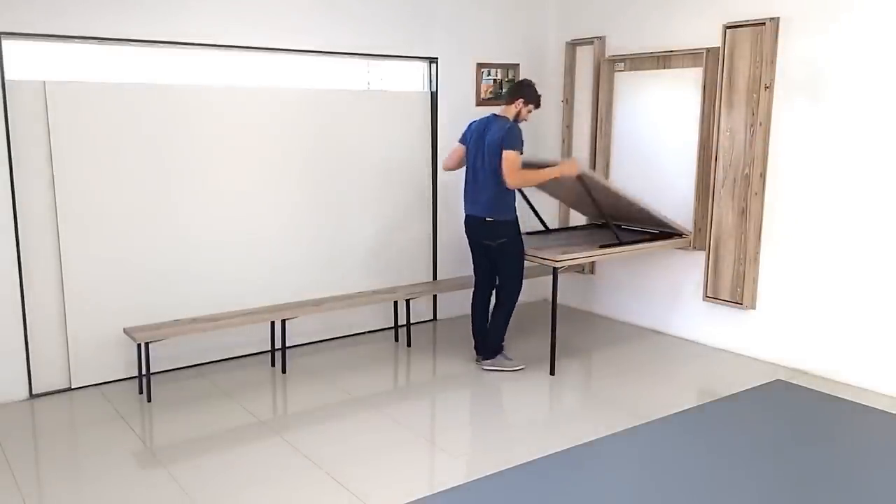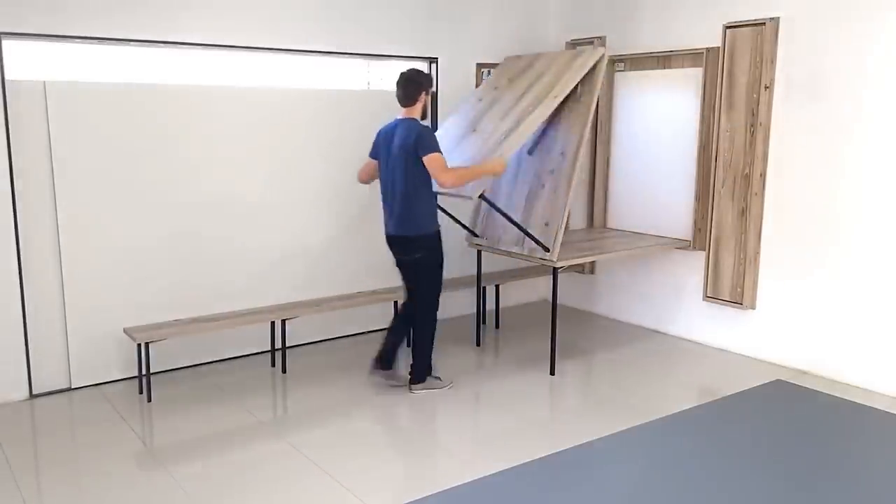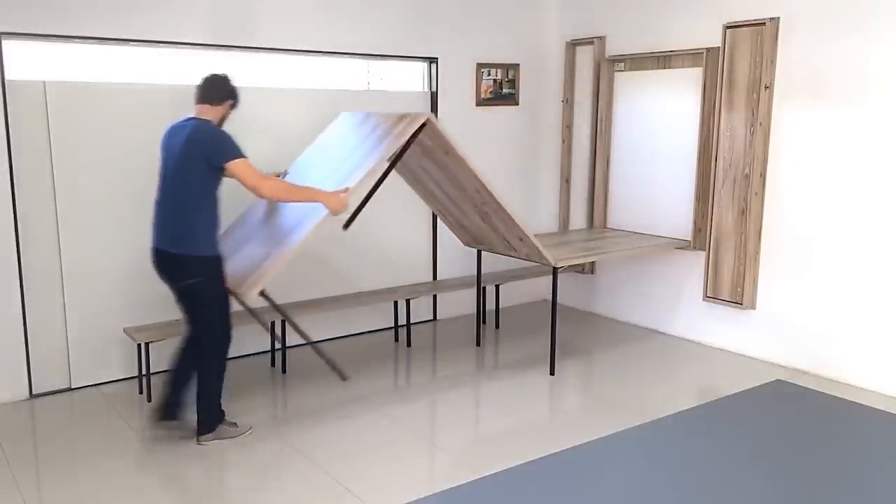The advantage of the folding design of a 4-meter table with a bench is that the open space of the room turns into a full-fledged dining room in a matter of seconds.